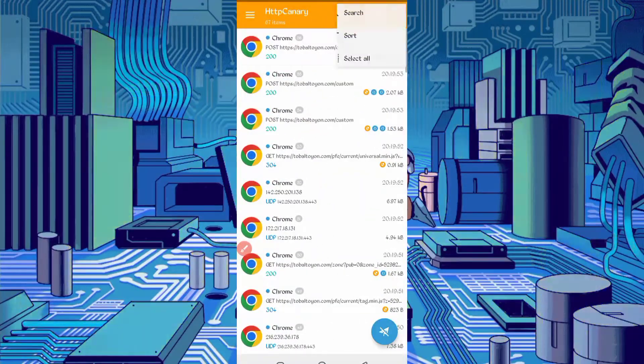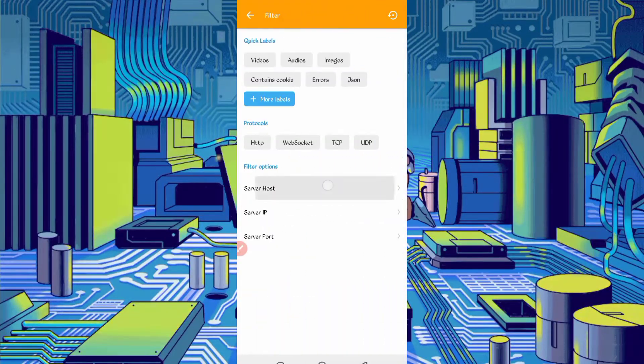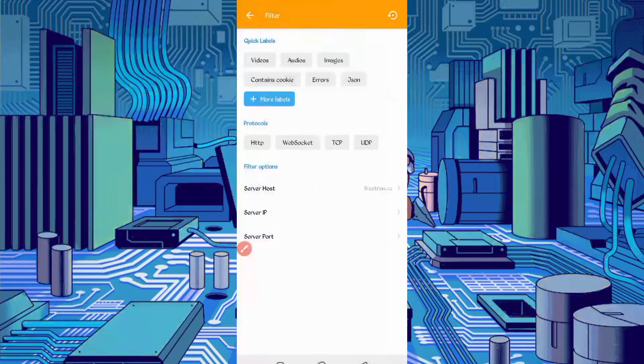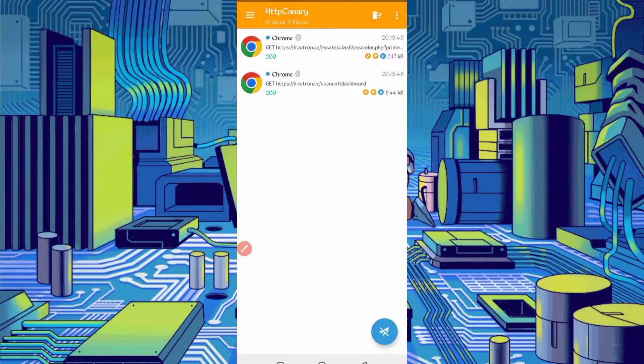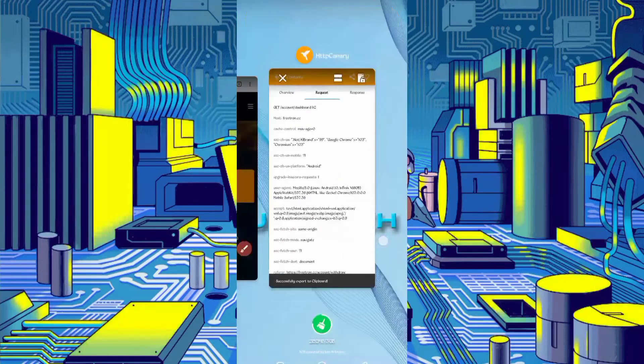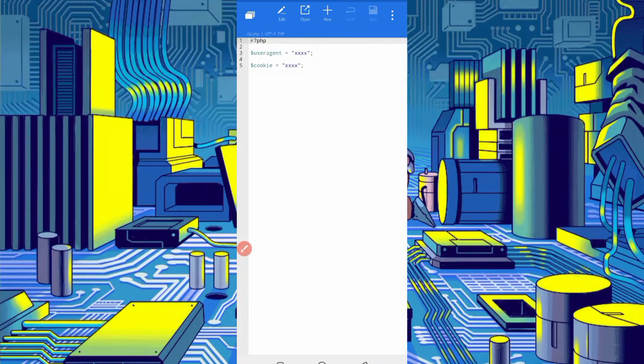Open your Canary, stop it, click on three dots, then filter. Now go to server and find fiddron.cc — check it, then go back. Here you can see the dashboard file; open the dashboard file. Slide right and here you can see the user agent. Long press the user agent to copy it, then go back to the script file and paste it in the user agent field.